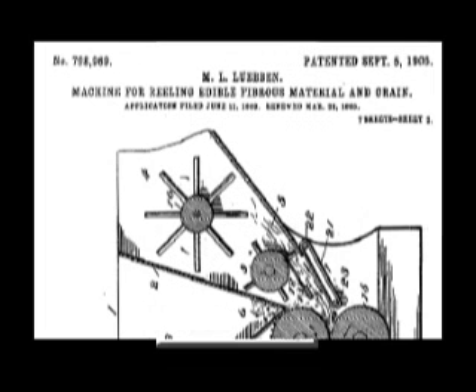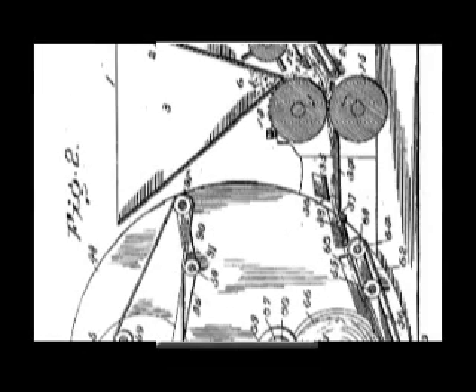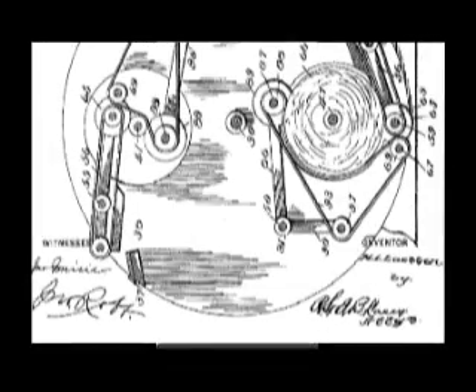The initial idea was to develop a machine to twist straw tightly to provide heat for cooking. Early pioneers had exhausted the supply of buffalo chips and Nebraska had no timber or coal resources.